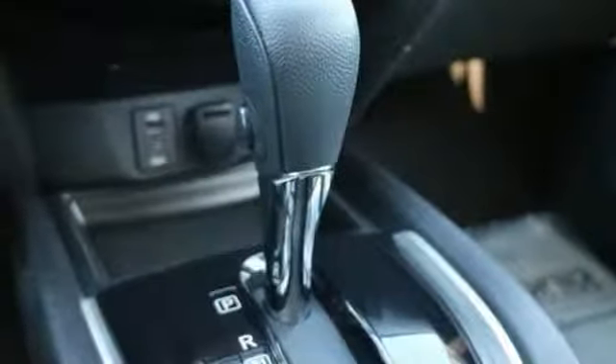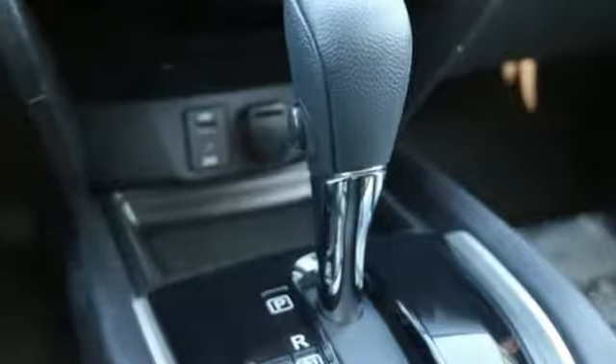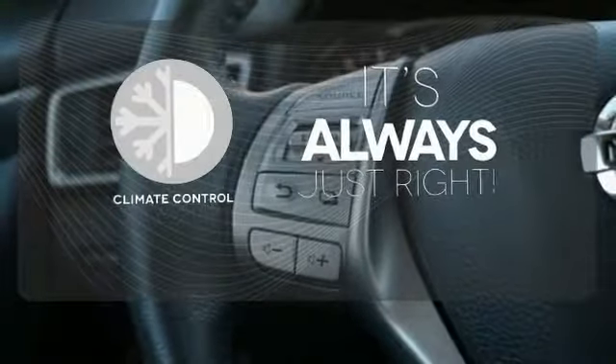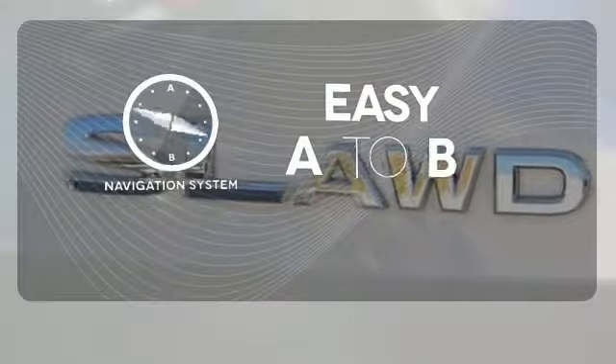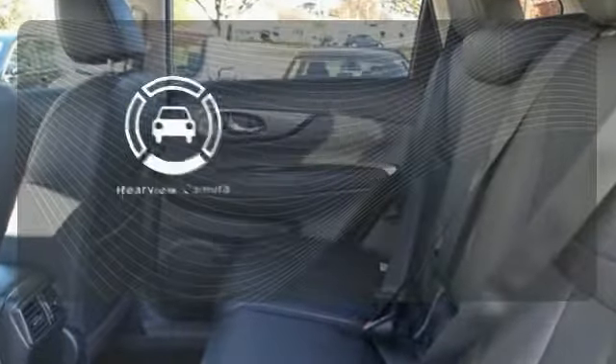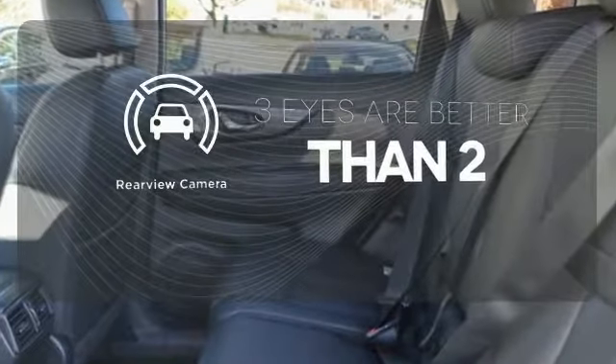Plus, it has the styling, technology, and cargo capacity to match. Set it and forget it with the climate control. Feel confident getting from point A to point B with the navigation system. The backup camera gives you a clear picture of what is behind you.